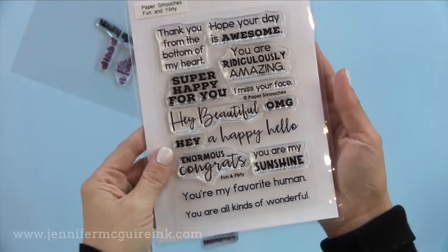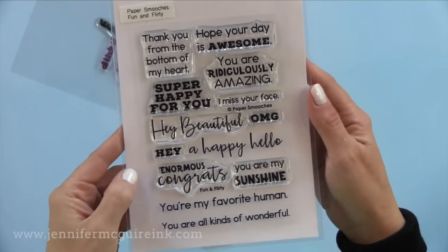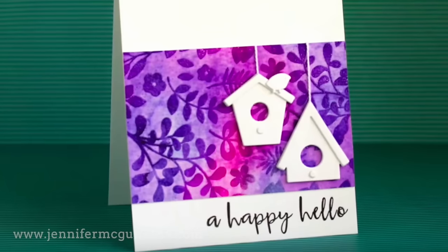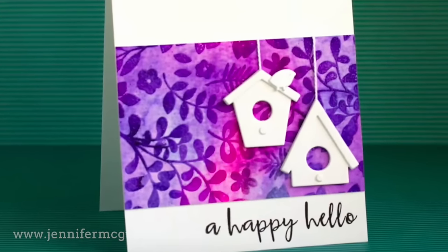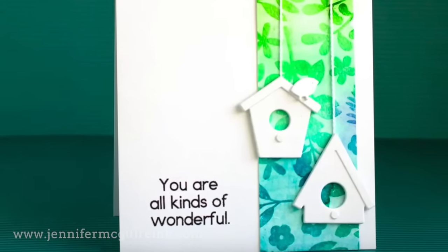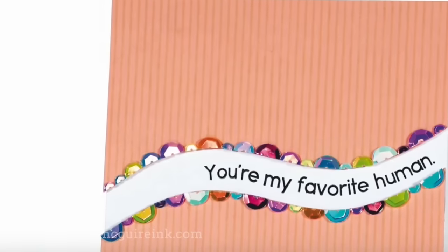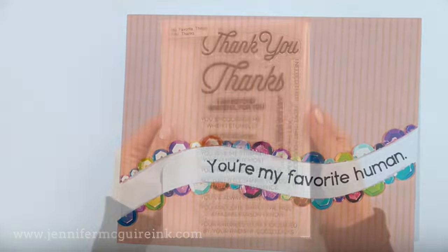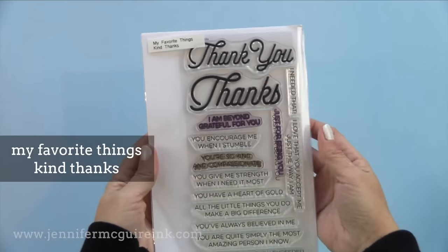The Paper Smooches Fun and Flirty sentiments are a little bit bigger and really work for a lot of happy occasions. I have several examples, and if you want to see them, just do a search on my blog for the name of the stamp set and they'll all pop up. I will say this Paper Smooches Fun and Flirty stamp set is one of my top ten of the year.